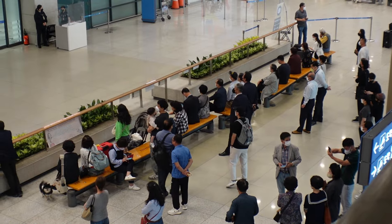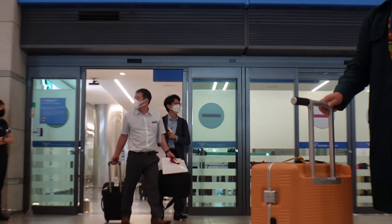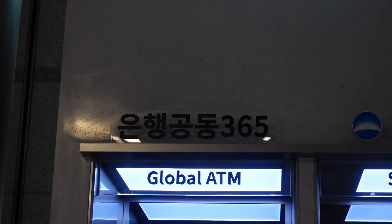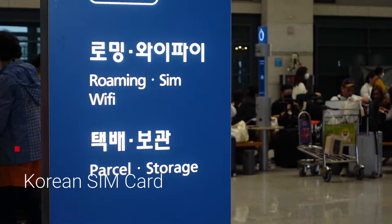When you first arrive at Incheon Airport, here are the things you need to do. If you need money, this is where you go to exchange. You always have to look out for a global ATM, because this is where you can withdraw money with your credit card.